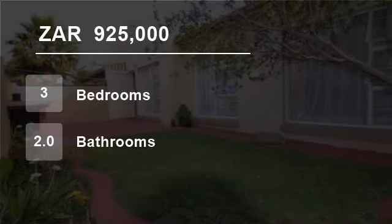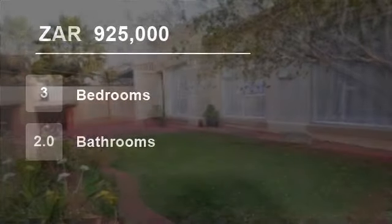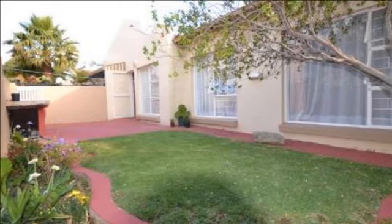Welcome to this three-bedroom house for sale in Maestel, Alberton, South Africa for R925,000.